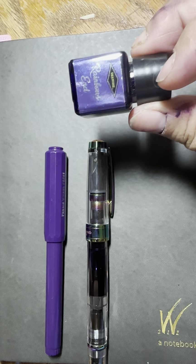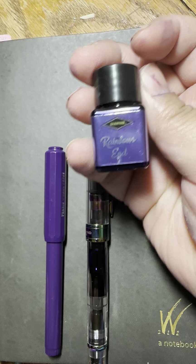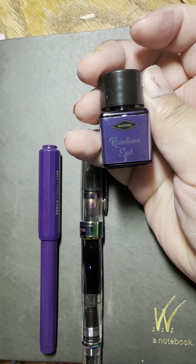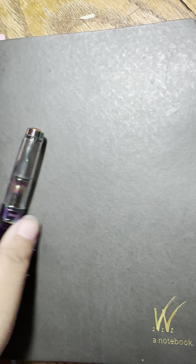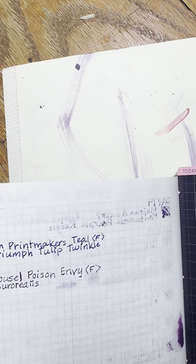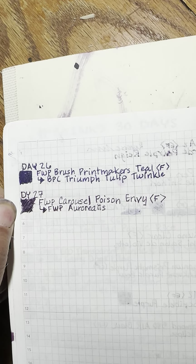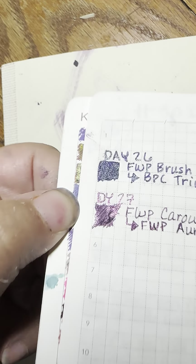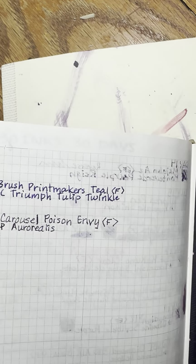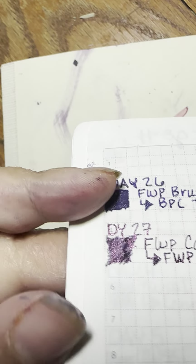I don't make individual swatch cards of the Ink Vent inks unless I buy a big bottle of them, so I don't have one to show. But I think it's pretty, I think it's nice. Let's look back at yesterday's ink, which was Ferrisville Press Aurorialis, the 2024 ink — I think it's the ink of the year. It's a very pretty purple with, I think, a pink shimmer.